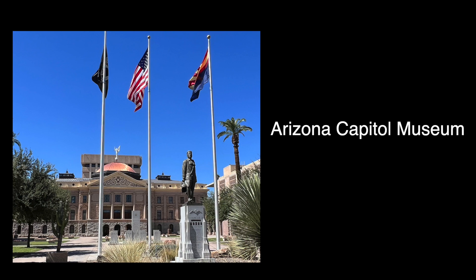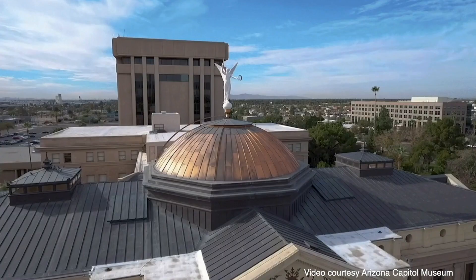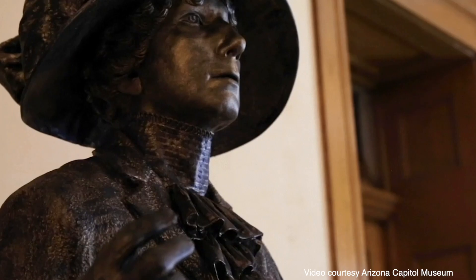The mission of the Arizona Capitol Museum is to educate visitors on Arizona's governmental, political, and social history. Here you can find historic artifacts, guided interpretation, virtual resources, interactive activities, and public programs.